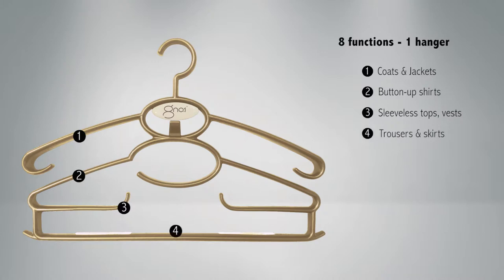Tier 4 holds trousers or skirts. The broad roll bar prevents that ugly crease across the leg, and silicone rubber strips ensure pants won't slip, slide or fall off.